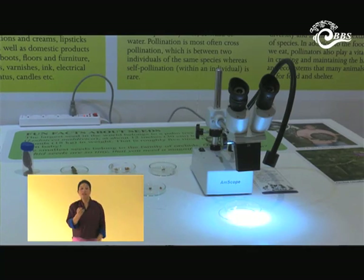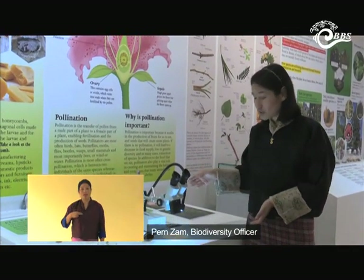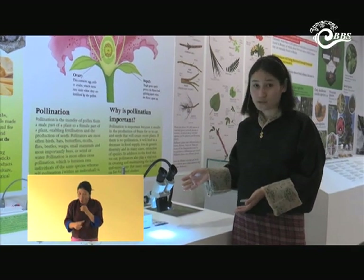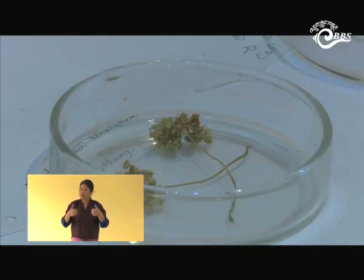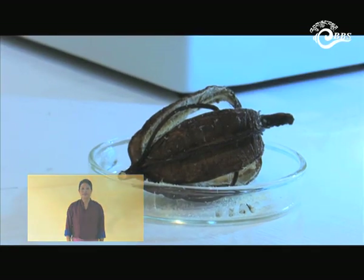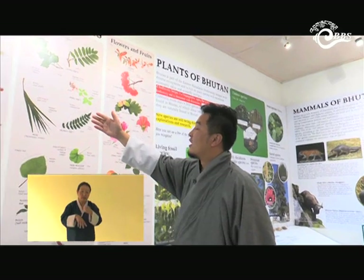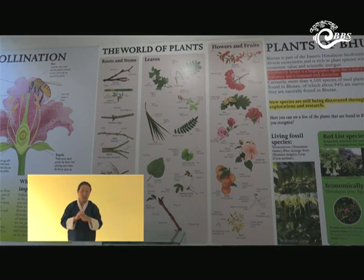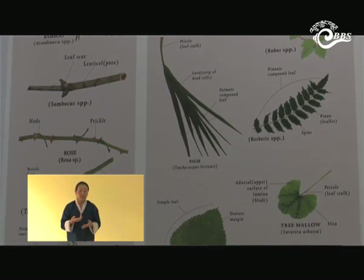In this corner we have fun facts about seeds. There are different types of seeds ranging in size, and here we have a microscope that helps in magnifying seeds — especially orchid seeds, which are very tiny and not visible to the naked eye. Here we show the different parts of roots and stems, their different sizes and shapes. Similarly, we also show different sizes, shapes, and arrangements of leaves.